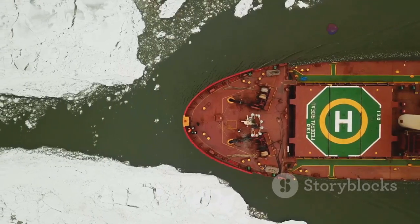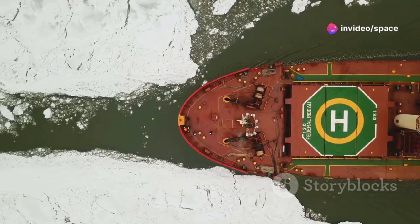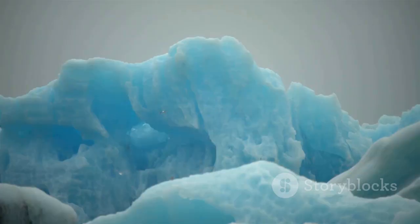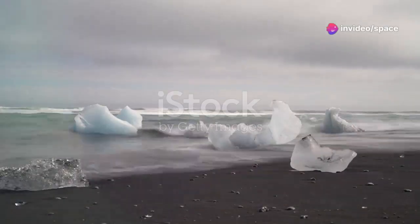The bay's strategic location, connecting the Atlantic Ocean to the heart of North America, has made it a vital waterway for trade and exploration. But beneath its icy surface lies a story of immense geological forces, shaping and reshaping the land over countless millennia. The Hudson Bay we see today is a product of immense forces, a testament to the power of ice.